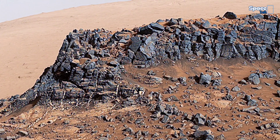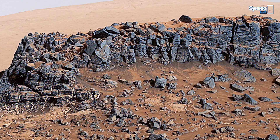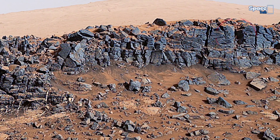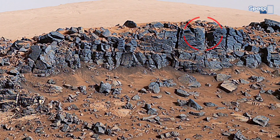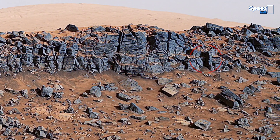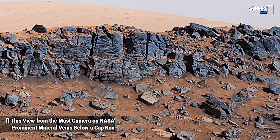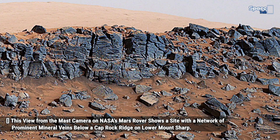For geologists, the vein complex offers a three-dimensional exposure to mineralized features in a geological setting called the Pahrump section of the Lower Murray Formation. The Mars Rover spent several months examining sites in the Pahrump section below this site before arriving at Garden City.